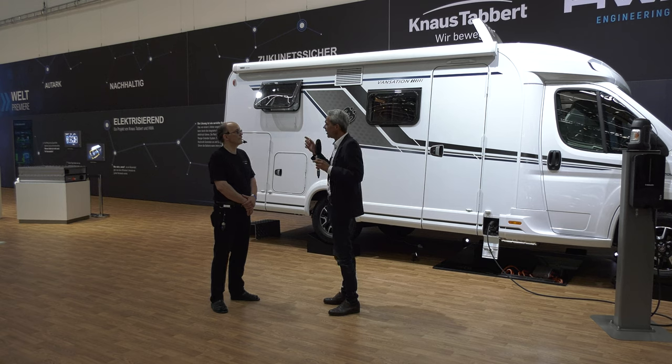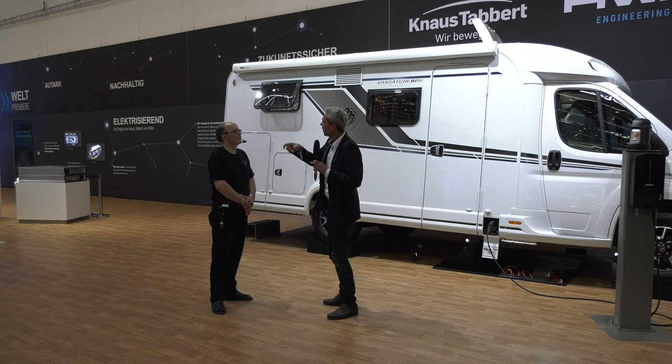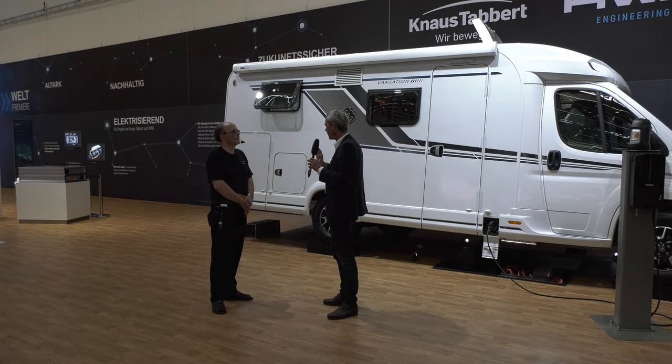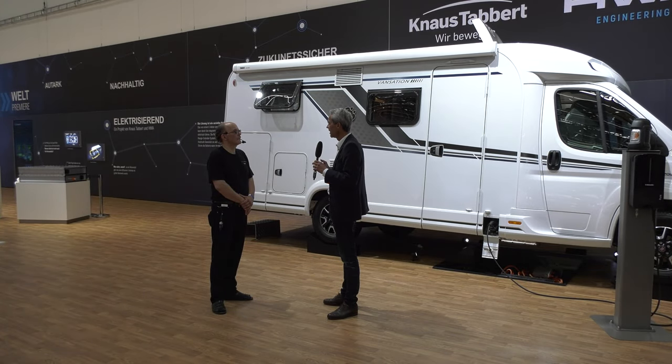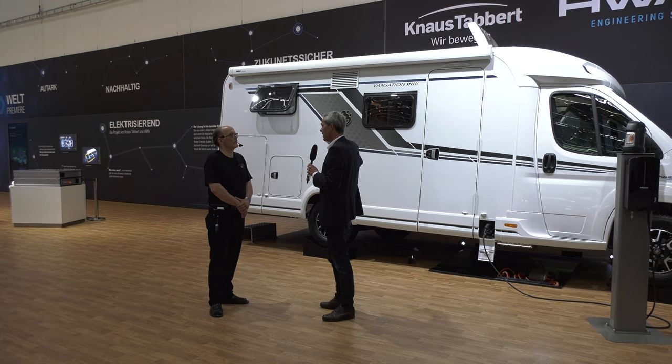Wir bieten an, in einen Wohnwagen einen Einhell-Akku zu montieren – das ist ein bekannter Hersteller von Akkugeräten. Dieser Akku wird im Fahrzeug aufgeladen, speist aber auch ein. Wir nennen das etwas flapsig 'One Night Stand': Dieser eine Akku reicht dafür, meinen Wohnwagen, zumindest was Beleuchtung und Wasserpumpe angeht, für eine Nacht autark zu versorgen.